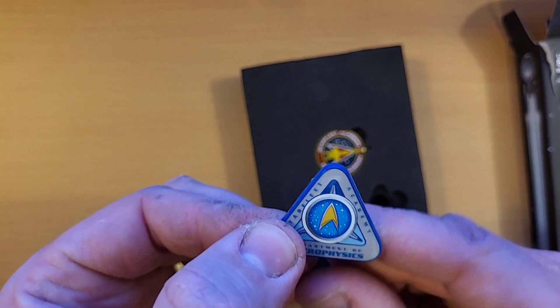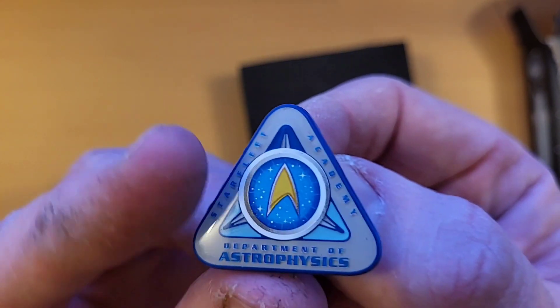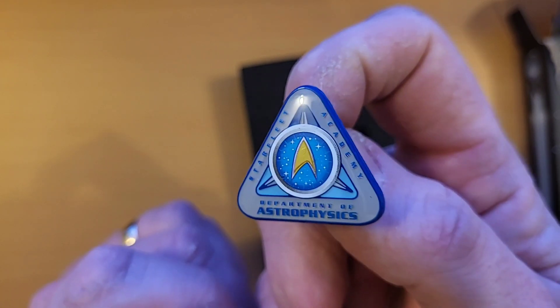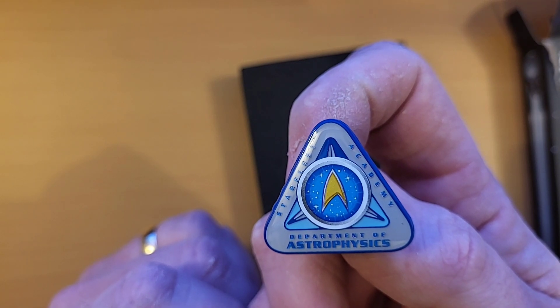So here we have the astrophysics badge. The enamel on that is absolutely fantastic — with the delta on there, the Starfleet delta.